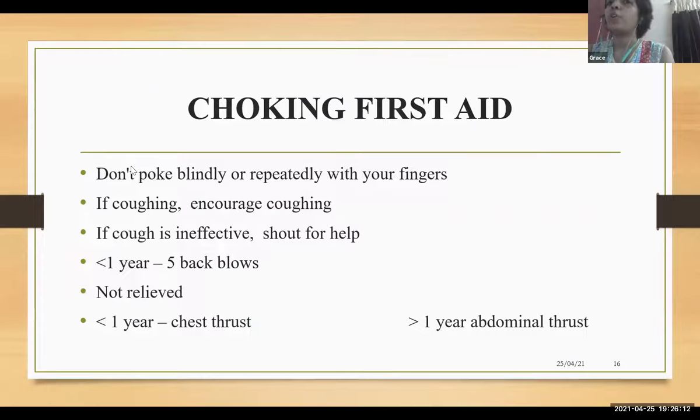Choking first aid: don't poke blindly or repeatedly with your fingers. If there is a cough, encourage coughing. If there is no cough, shout for help. In children less than one year, give five back blows; in more than one year, give modified back blows. If still not relieved, try chest thrust in less than one year and abdominal thrust in more than one year.